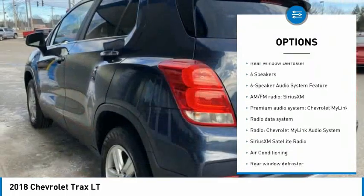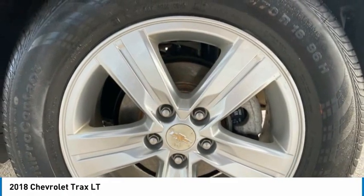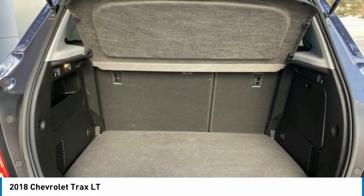Additional features include remote keyless entry, front wheel independent suspension, four-wheel disc brakes, speed control, power sunroof, and rear window defroster.